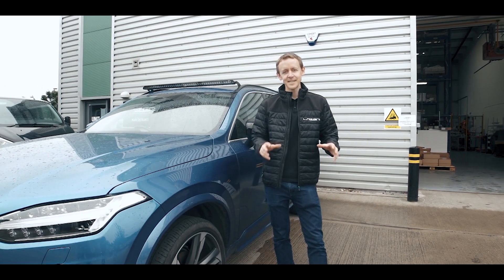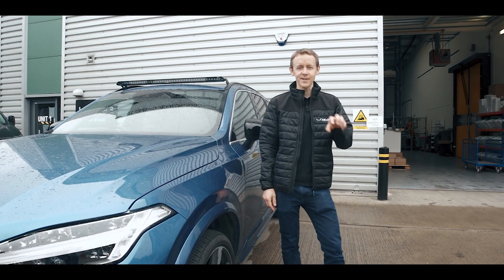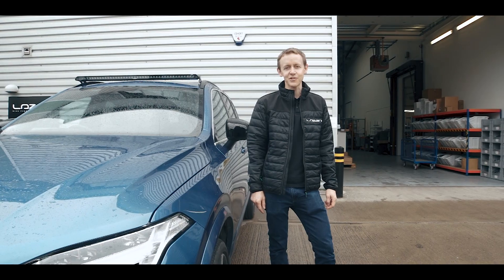Not all lights are built the same. Let me take you on a tour of our facility here in Harlow, UK, and I'm going to show you how we engineer and manufacture our world-class high-performance driving lights.